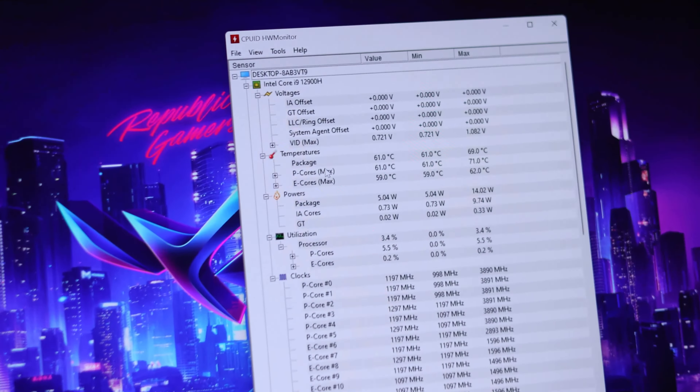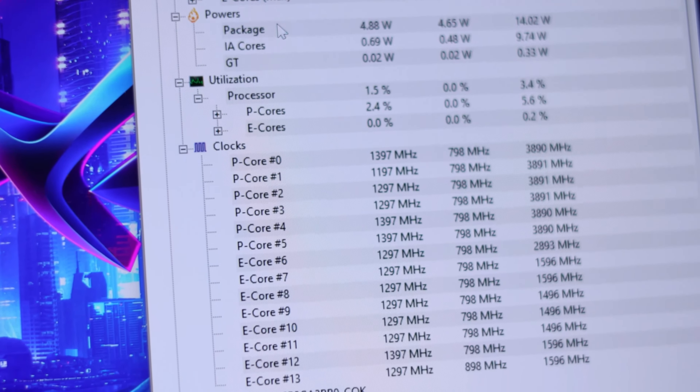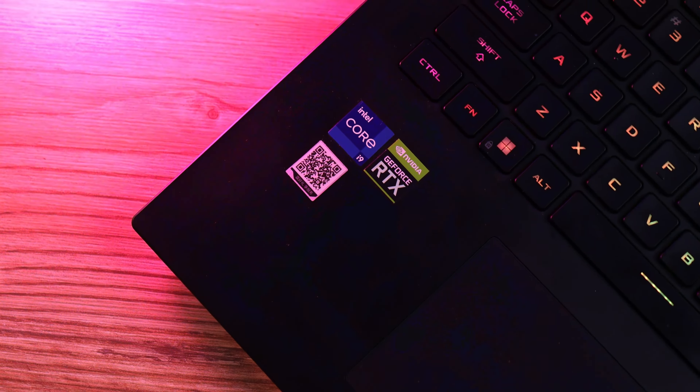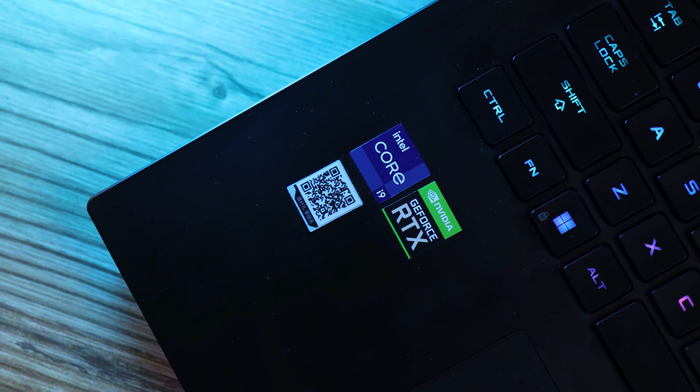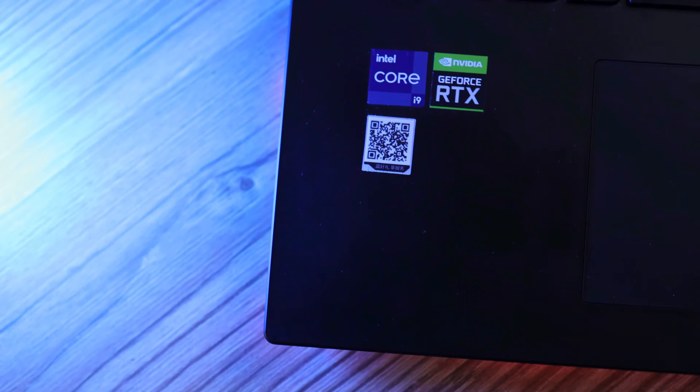On the performance side, there is a Core i9-12900H Intel CPU and a 3070 Ti GPU from NVIDIA with 8GB of VRAM. I really like the performance from this laptop. There is also 16GB of DDR5 memory at 4800MHz speed, which is really fast. There is also a 1TB PCIe Gen 4 SSD.